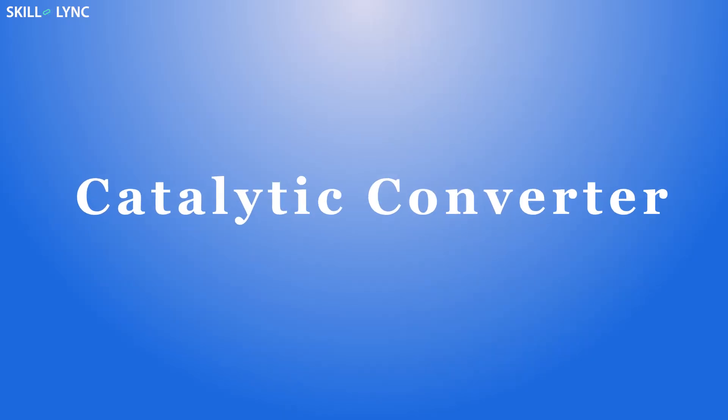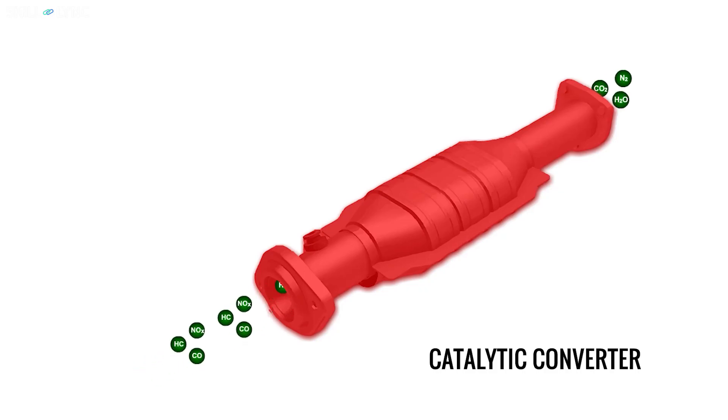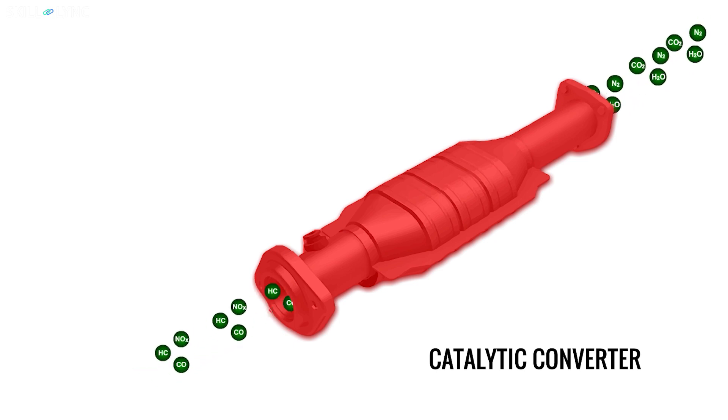When the engine runs at full load conditions, more power has to be produced, which is possible only when there is a high temperature. Hence, the recirculation of exhaust gas at this condition is not desirable. In this case, the catalytic converter comes into play, but it reduces the emission of NOx only up to a certain extent.